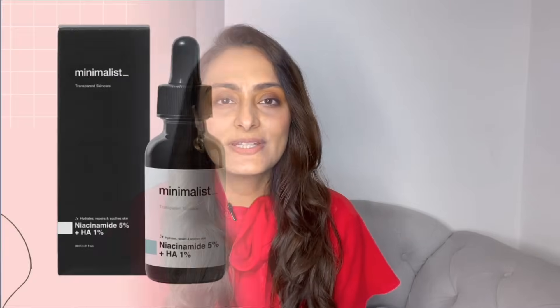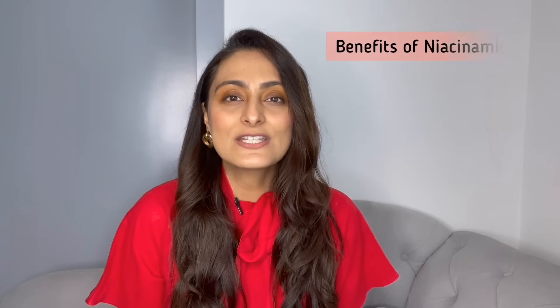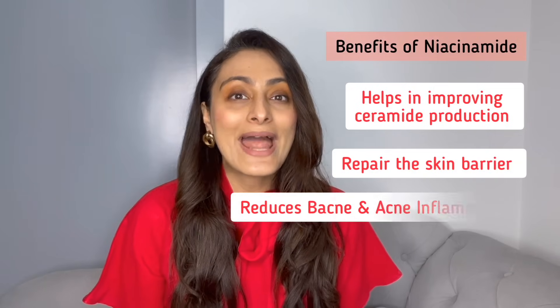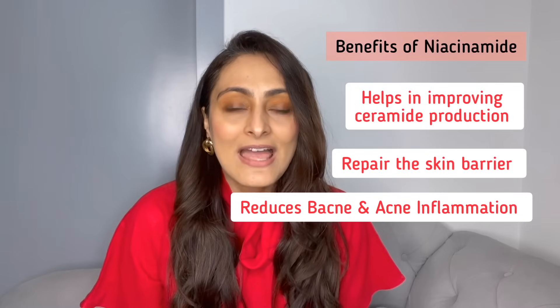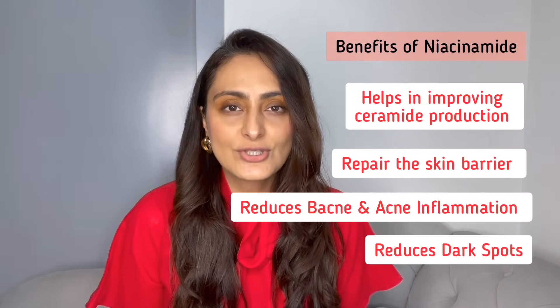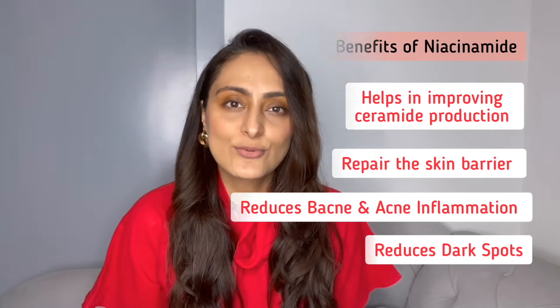Now let's move on to the next product which is niacinamide with hyaluronic acid. This product has niacinamide 5% along with hyaluronic acid. What does niacinamide do? Niacinamide is vitamin B3 — it helps in improving ceramide production so it repairs the skin barrier. It is also anti-inflammatory, so it can reduce your acne and acne eruptions and the inflammation associated with acne. It also reduces dark spots by reducing melanosome formation, and it reduces oil secretion from your oil glands. So it is a good addition if you have acne-prone skin.